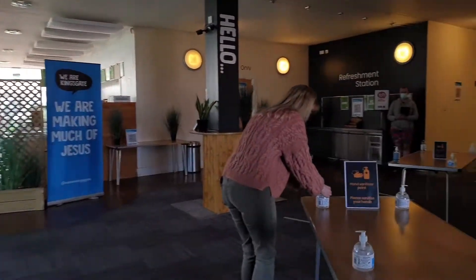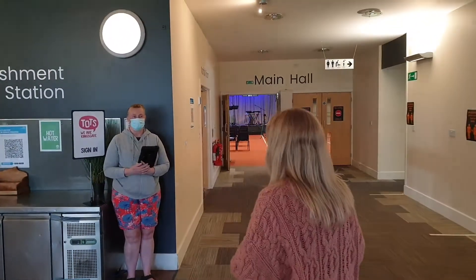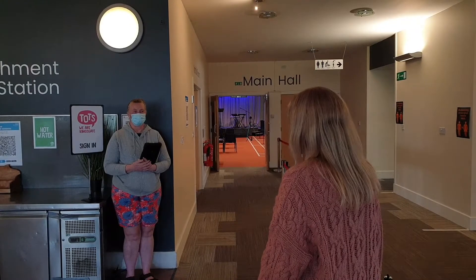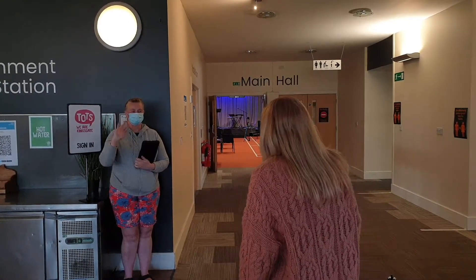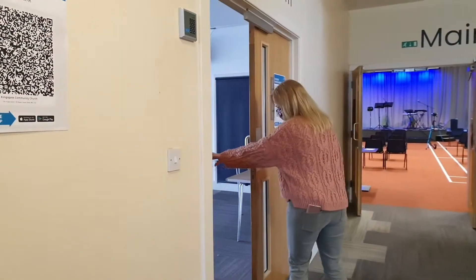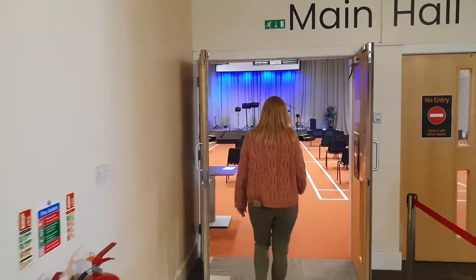Again, please remember to sanitise your hands. Queue up on the marked areas on the floor, waiting until the team is ready, then sign into Tots. Drop your tot off into the Norfolk room and then go through to the main hall as an adult.